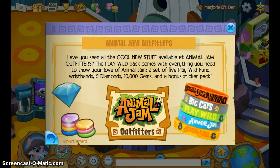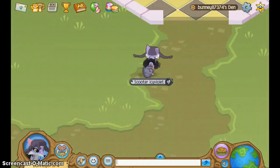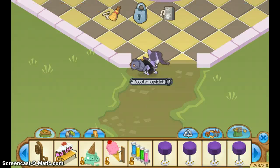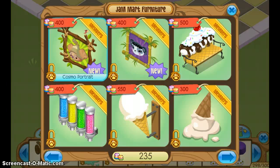Have you seen the cool new stuff available in Shaman Outfitters? The Play Wild Pack comes with everything you need to show your love of animals: a set of five Play Wild fun wristbands, five diamonds, and one hundred thousand gems, plus a bonus sticker pack. I wonder if they're going to put a TV portrait there — they have a Cosmo and a Liza, but I think they're going to add the other Alphas and TV too.